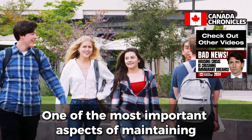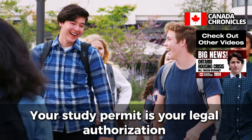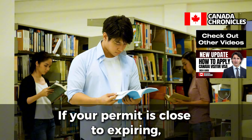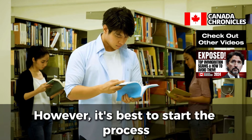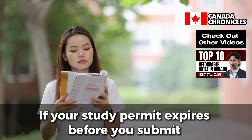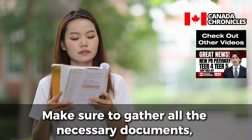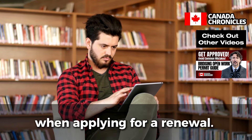Keep Your Study Permit Valid. One of the most important aspects of maintaining your status in Canada is ensuring that your study permit is always valid. Your study permit is your legal authorization to study in Canada, and it's essential that you monitor its expiration date closely. You'll need to apply for a renewal at least 30 days before the expiration date — but it's best to start the process even earlier to avoid delays. If your study permit expires before you submit your renewal application, you may lose your student status, which could affect your ability to continue your studies. Make sure to gather all necessary documents, including proof of enrollment, when applying for a renewal.